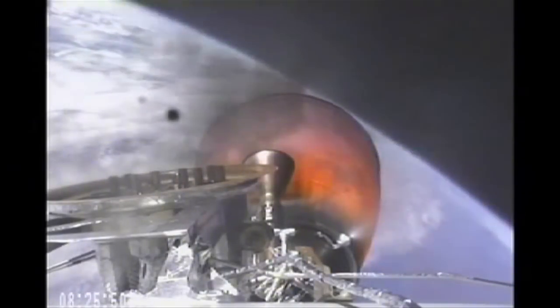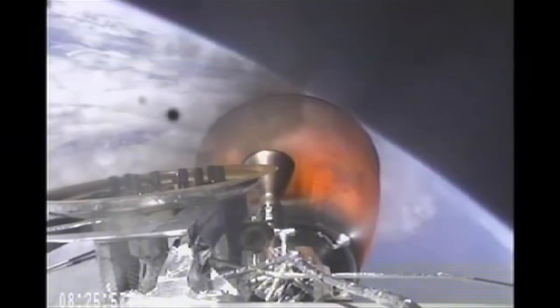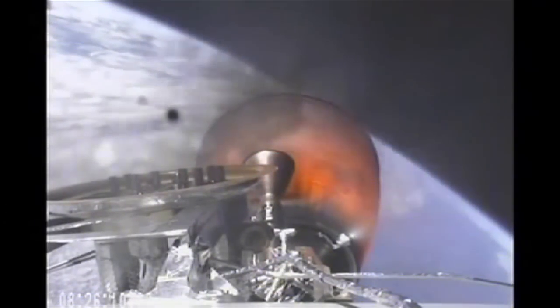Second stage engine cutoff two minutes from now. Vehicle remains on a nominal trajectory. Vehicle is 210 km in altitude, velocity of 5.6 km per second and downrange distance of 1,080 km.